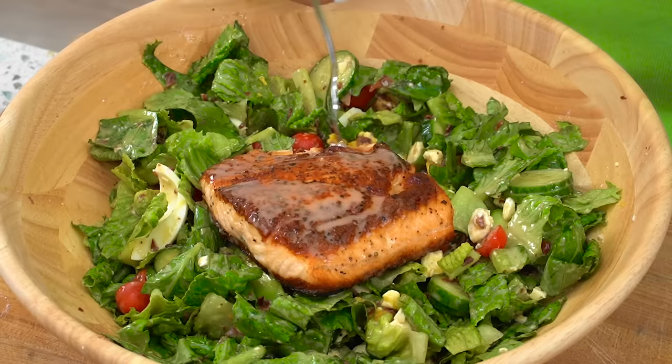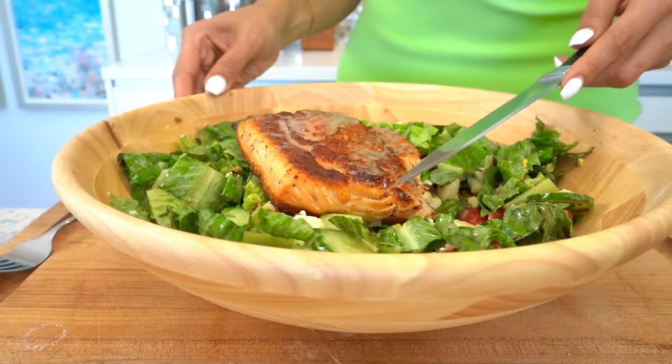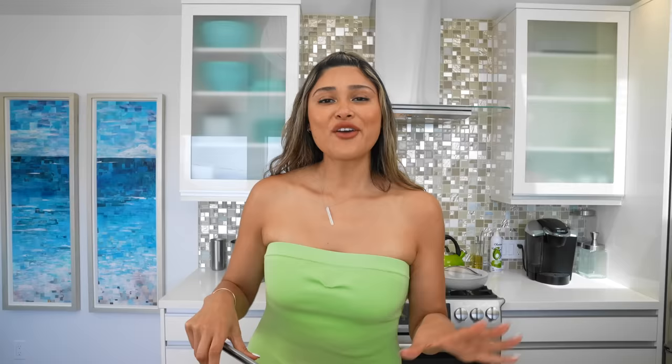Our salmon Cobb salad is ready. Let's do a little taste test. Mmm, oh my God — beyond delicious. I'm telling you, how could this be healthy? It just tastes so good. I want to show you how this salmon is perfectly cooked — it's like buttery and soft. All the textures in the salad are perfection: crispy bacon, Persian cucumber, tomatoes, cheese. The feta is a must for me, and then the dressing just brings it all together.